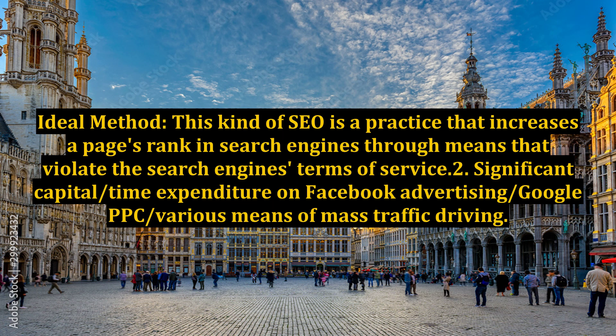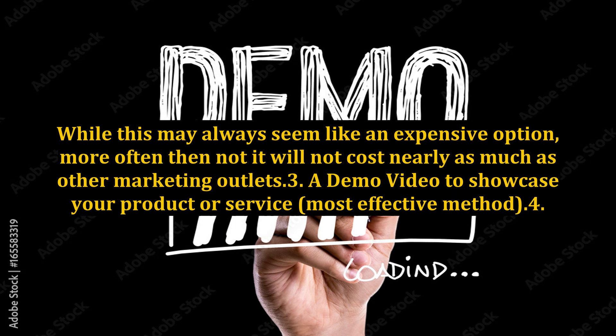Method 2: Significant capital and/or time expenditure on Facebook advertising, Google PPC, or various means of mass traffic driving. While this may always seem like an expensive option, more often than not it will not cost nearly as much as other marketing outlets.